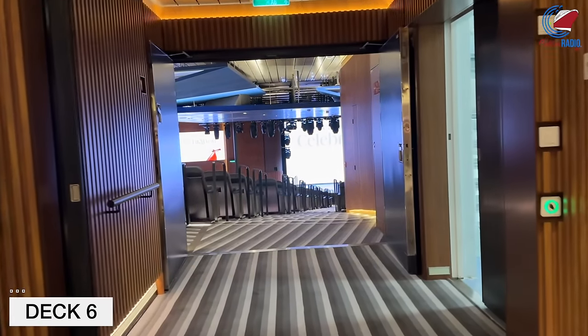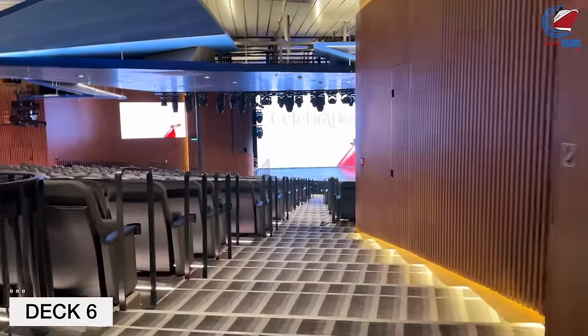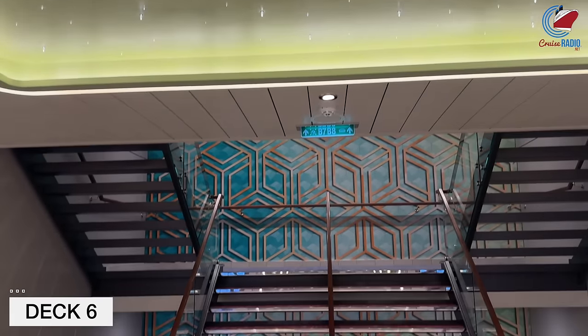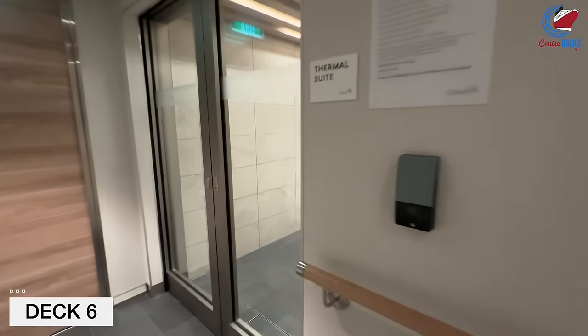The main entrance is located up on Deck 7, but there is a passageway to enter on Deck 6, and that's by the spa, on the starboard side of Deck 6. The Cloud 9 Spa is on the forward starboard side of the ship, and the spa has a thermal suite inside of it with a mineral pool, steam room, sauna, and heated tile thermal chairs.